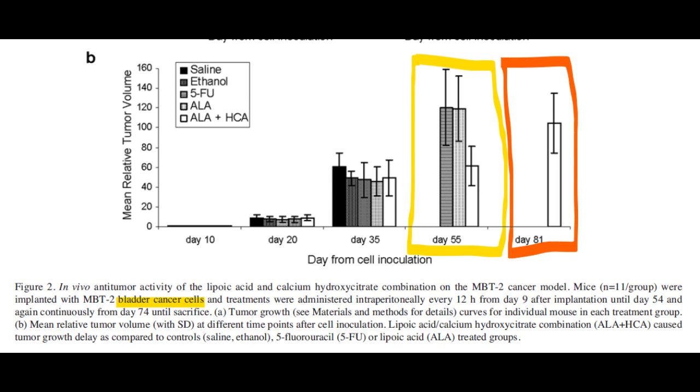Let's take a look at the graph with the result for bladder cancer. After 55 days of treatment, the black column in the yellow square is gone, implying that all mice in the control group — the untreated ones — are now dead. The second column represents the mice treated with chemo, and to the right, with lesser tumor volume, are the mice treated with ALA alone. The white column to the right is the group treated with ALA and HCA — it has about half the tumor volume left compared to the chemo group. After 81 days, in the red square, only the mice treated with ALA and HCA are still alive; all other mice are dead. So ALA and HCA significantly outperformed traditional chemotherapy in this specific case.